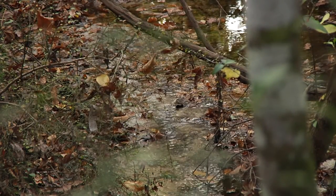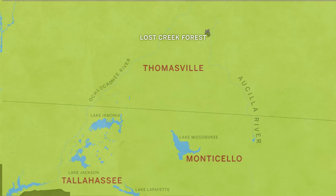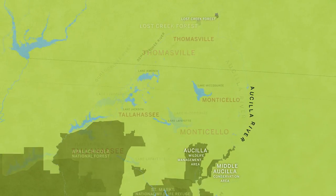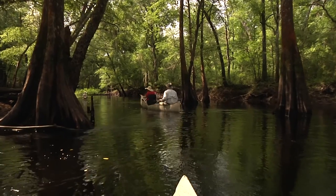We're actually very close to the headwaters of the Ocilla. Lost Creek is one of the main headwaters, and the Ocilla flows down from here in Thomas County all the way down to the Gulf of Mexico. It's a very important river — ecologically and historically.